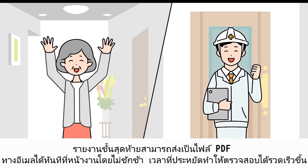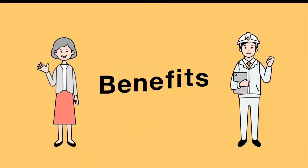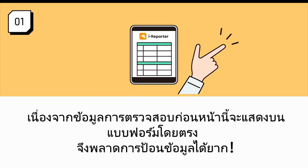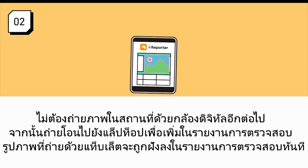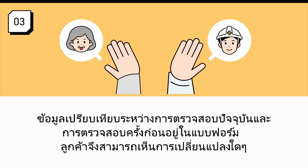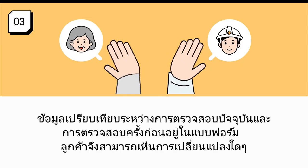The time saved leads to quicker inspections. Since previous inspection data is displayed right on the form, it's hard to miss entering data. No more taking photos on site with digital cameras, then transferring them to a laptop to add to inspection reports — photos taken with the tablet are instantly embedded into the inspection report. Comparison data between the current and previous inspections is right on the form, so customers can see any changes.